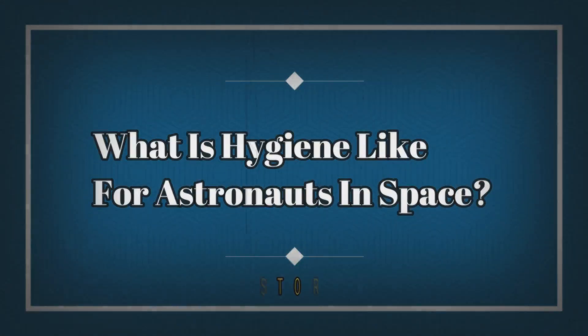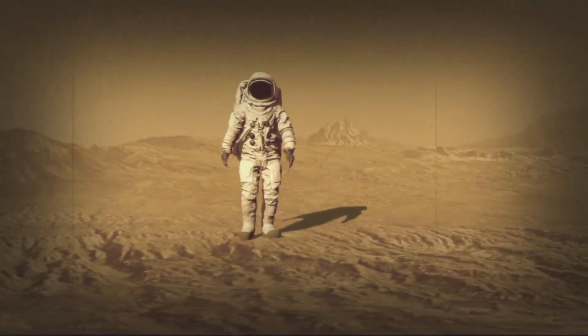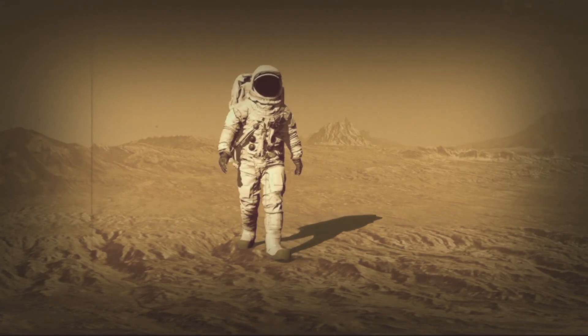Hey guys, welcome to History Facts. In this video we are going to talk about what hygiene is like for astronauts in space. Enjoy the video.